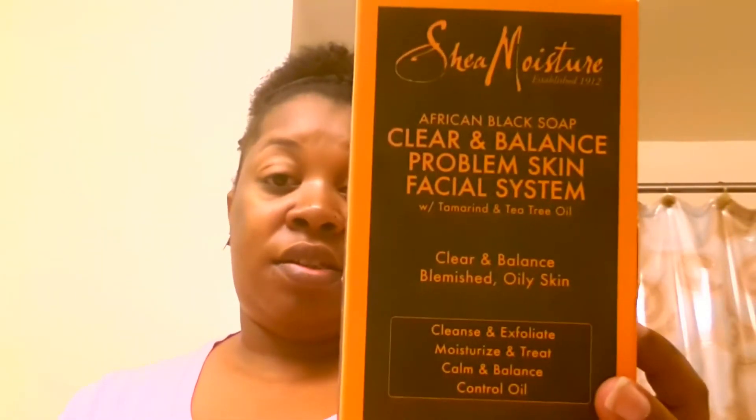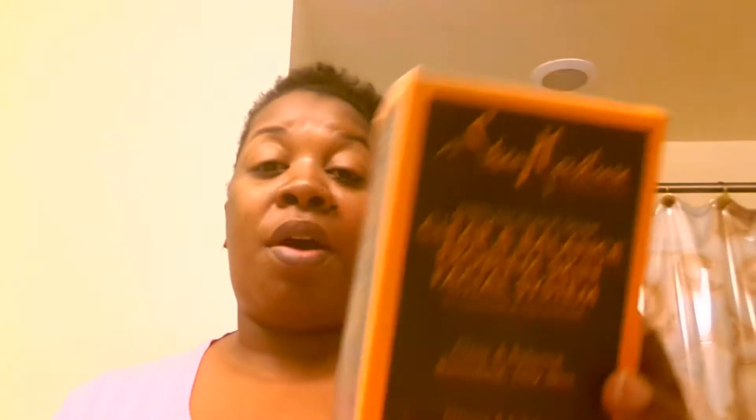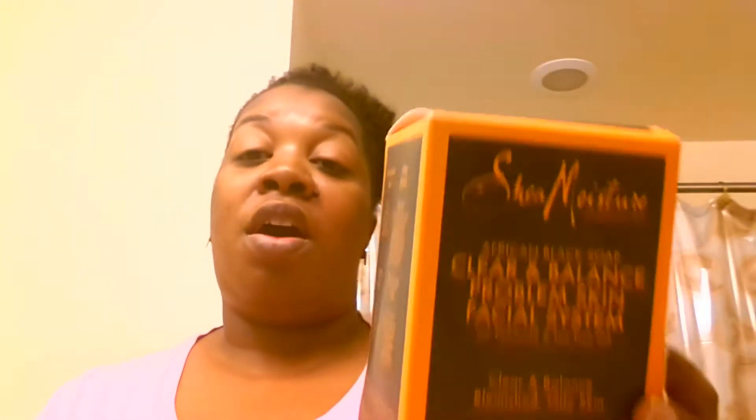When I got home I realized I was missing a few things — I didn't have a toner, a moisturizer, or a mask. So I went online and found that they did have those products. They have them at Target, and they come in a little kit. It's about $19.99 at Target. What comes in the kit is the body bar, the facial scrub, the moisturizer, and the mask. The bar in the box is a bit smaller, so I gave that one to my husband and he absolutely loves it.